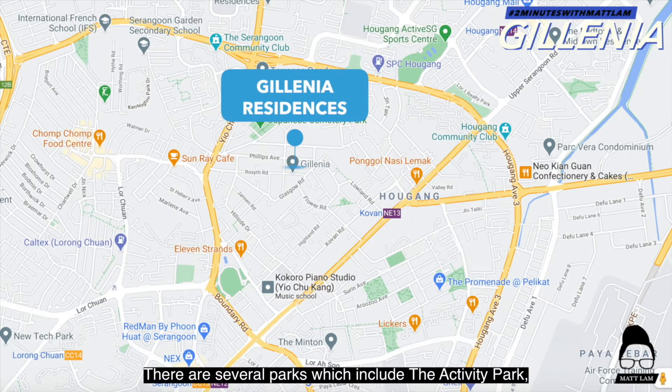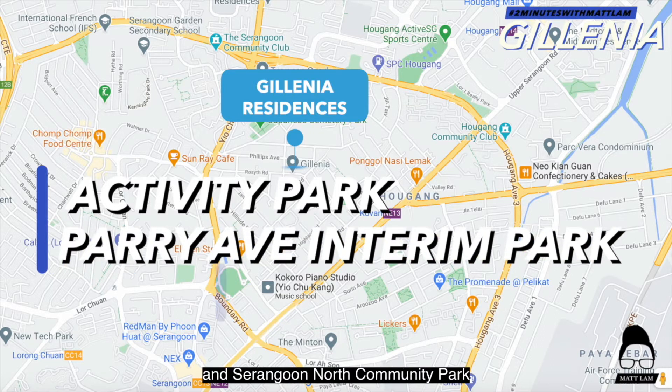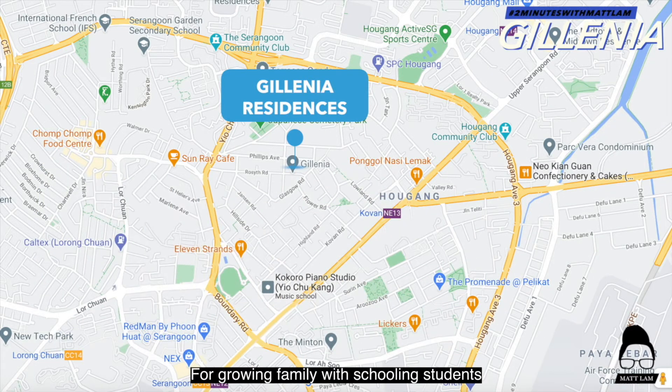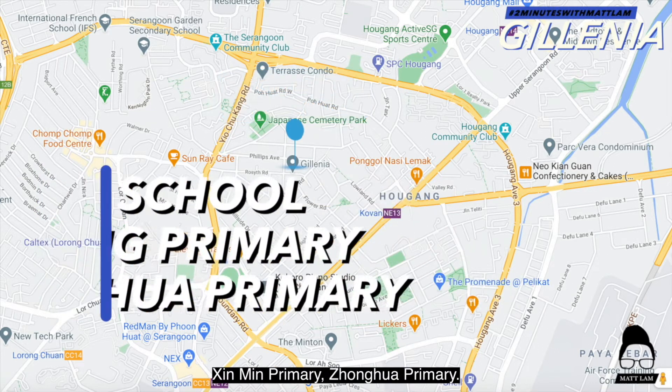There are several parks which include the Activity Park, Perry Avenue Interim Park and Serangoon North Community Park, all within walking distance for residents to enjoy recreational activities. For growing families with schooling children, there are many excellent education options nearby, as the apartment is situated near several good schools such as Rosyth School, Sengkang Primary, and Zhonghua Primary.